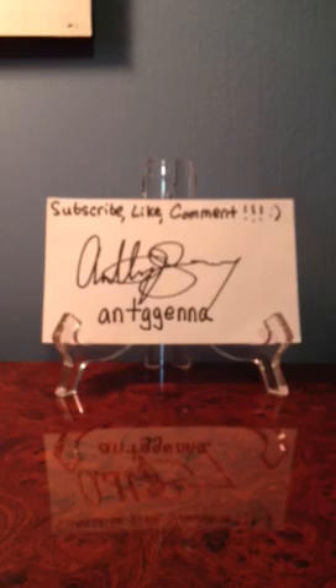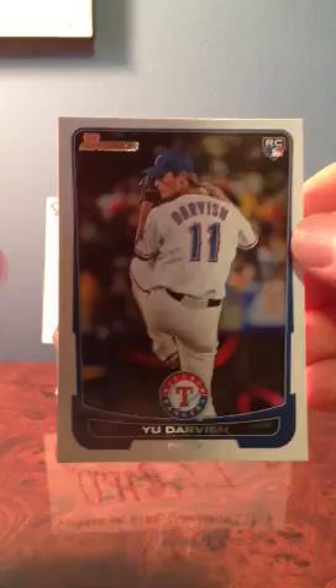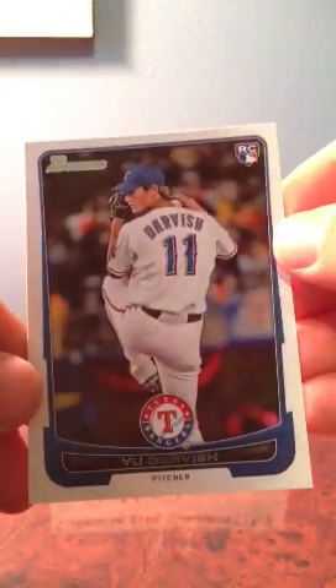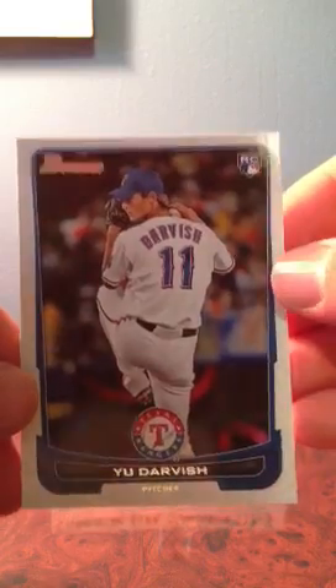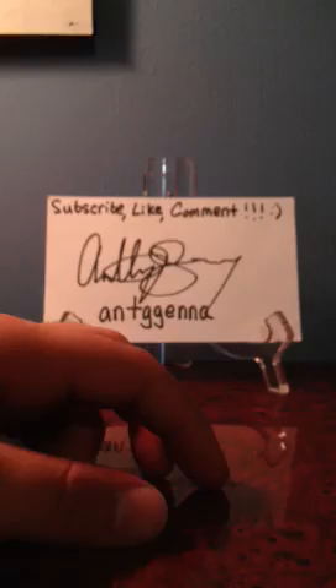I bought the hobby box of this year's Bowman. I didn't get Chrome — it was a little extra and there were less cards — but these ones came with some Chrome cards. For the base cards, they're really nice. I really like this year's design. The one notable one I got was the Yu Darvish rookie card. The design is really sleek. I also got a whole bunch of Chrome cards, just a whole stack of them, plus a bunch of gold cards.